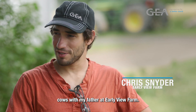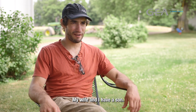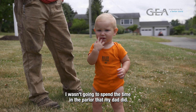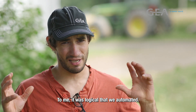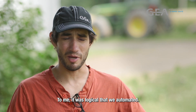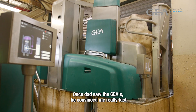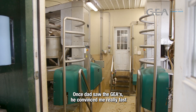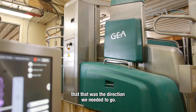My name is Chris Snyder and I milk cows with my father at Early View Farm. My wife and I have a son. I wasn't going to spend the time in the parlor that my dad did. To me it was logical to automate, and we knew labor was going to change. Once dad saw the GEA's, he convinced me really fast that that was the direction we needed to go.